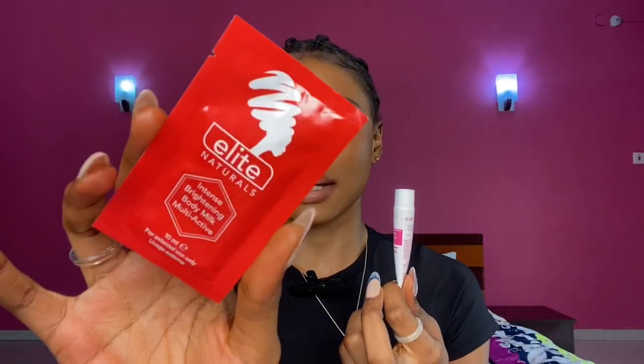This is the Elite Natura sample they sent to me and this is the Madame Glow sample. I put this in my bag so if my hand tends to be dry I just bring it out and apply it around my hand — so it kind of works like a hand cream. I either go with this one or this one. I kind of like this one because it looks a little bit more mature.